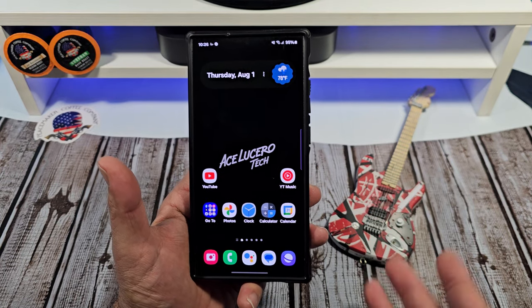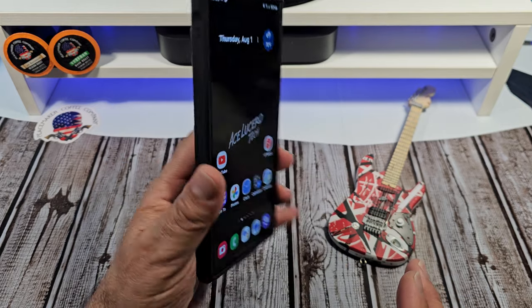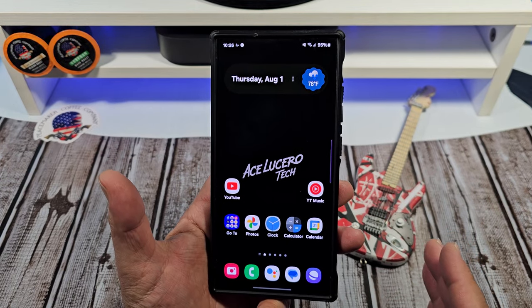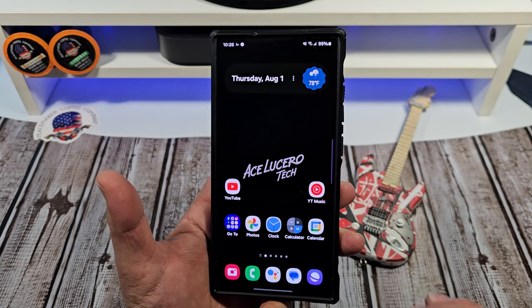Hey, welcome back everybody. It's no secret that I really like the Samsung Galaxy S24 Ultra. It's feature-packed and there's a few features that I want to share with you all that really, really make it extremely useful for me.